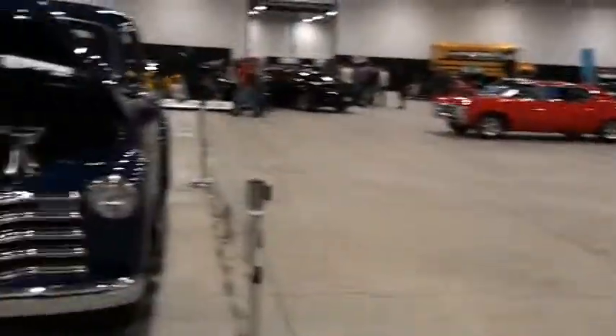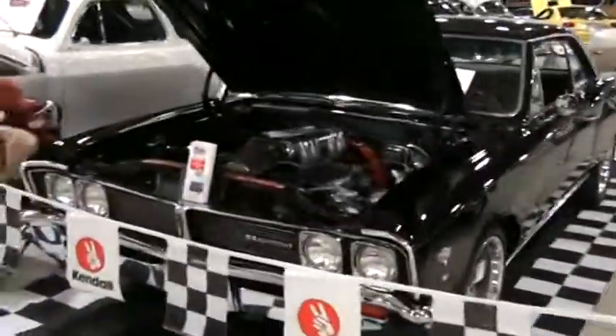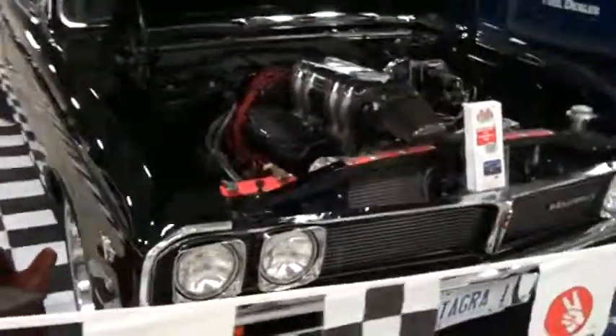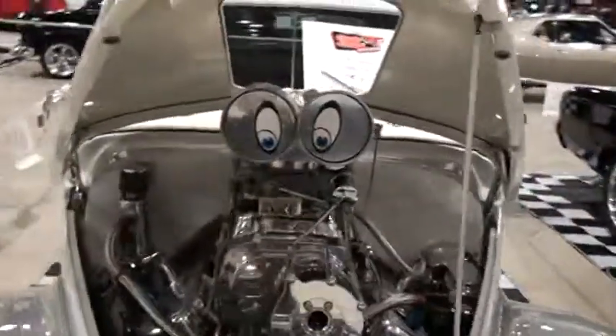There's a nice Chevy truck, and there's John Stacey's Beaumont, which is a freaky Chevelle made in Canada with a Pontiac symbol.